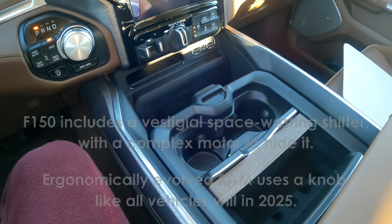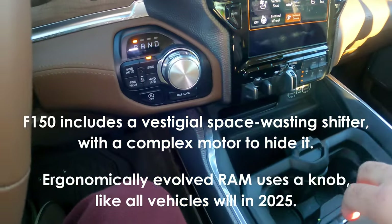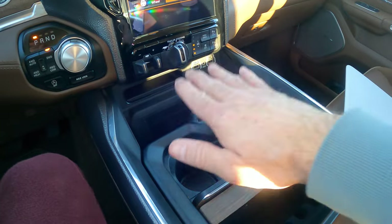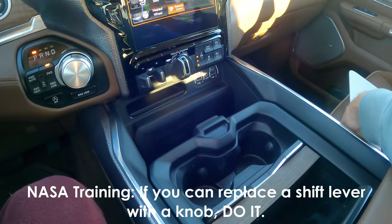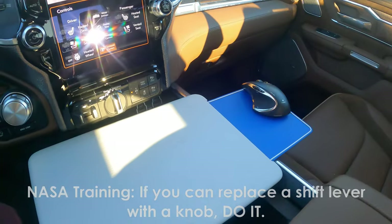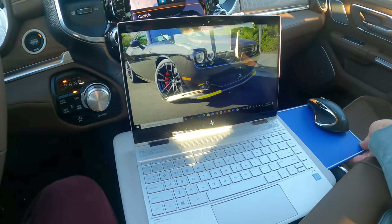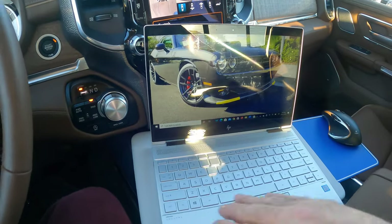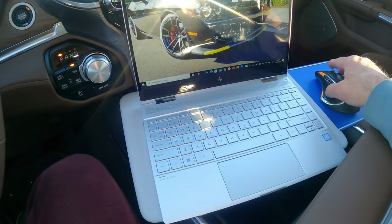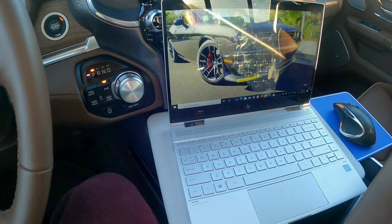The new Ford F-150 does something really cool — they took the shift lever, this giant thing which from an ergonomic standpoint has no purpose, and made it fold away to create a workspace. Well, a very simple solution for $20 with the Ram is to skip all that and put one of these laptop trays in. Here I am with my 13-inch laptop and I can use it completely as a workspace. I really prefer not to have a shift lever there — it's just a waste of space.